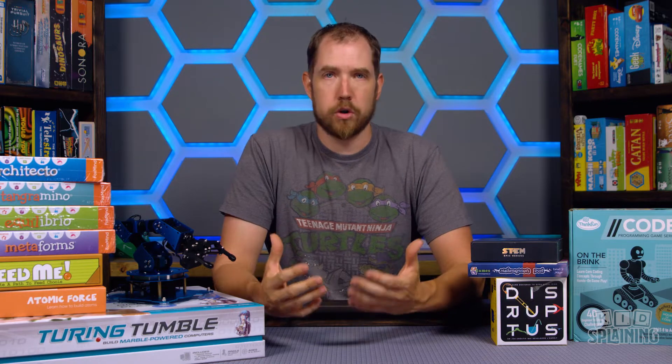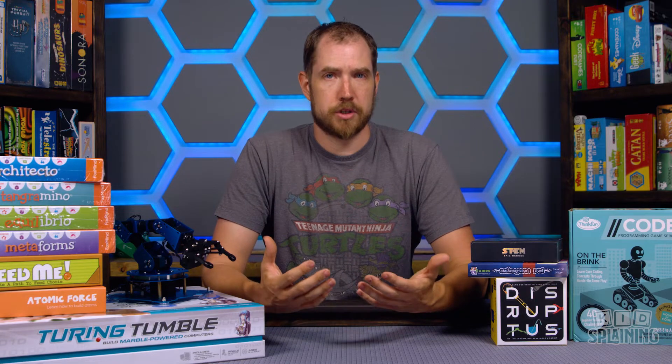All of these games, everything you see here, has some sort of STEM element to it. STEM is short for science, technology, engineering, and mathematics, and it is a crucial skill for kids to develop growing up in the world today. All of these games in their own unique way teach STEM skills, and these are just the tip of the iceberg of the resources that are available to parents today.